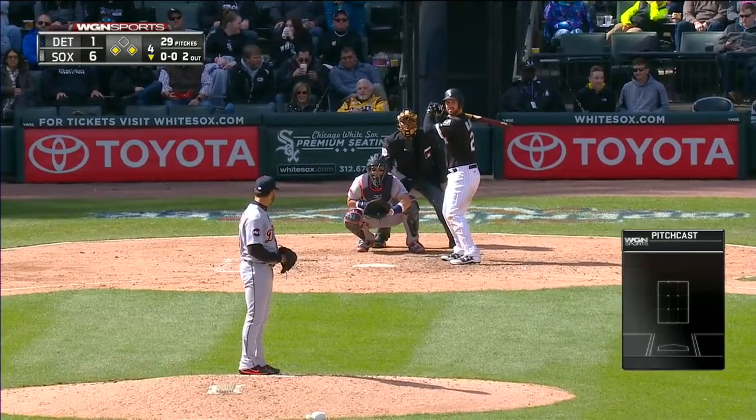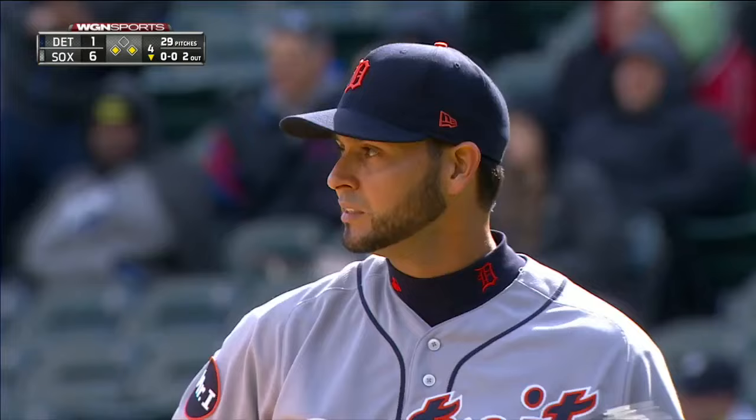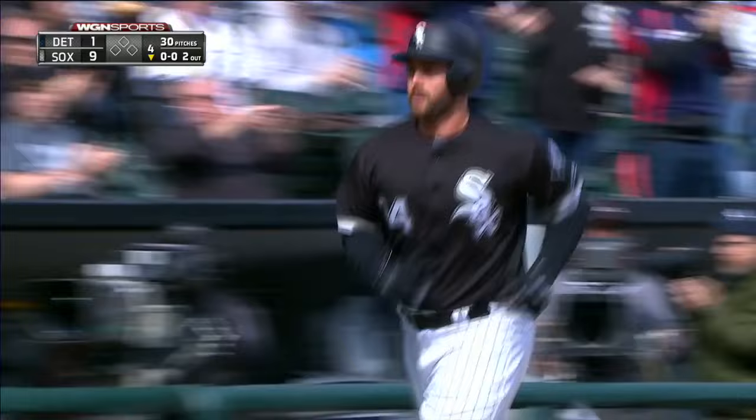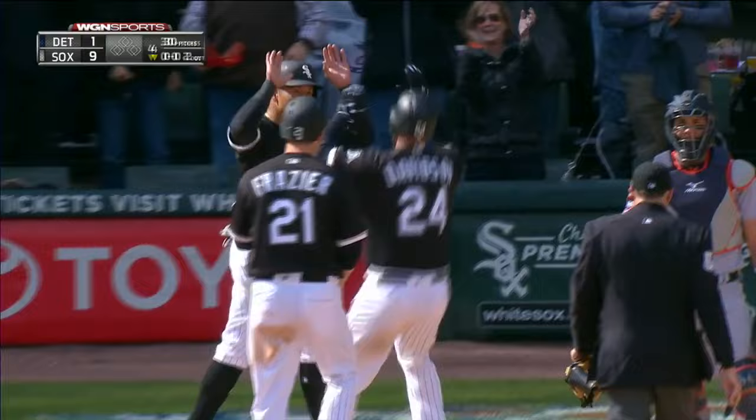Tim Anderson's been involved in two run-scoring plays — he drove one in, he scored one. And Davidson hammers this ball to left field. Way back there. And gone.